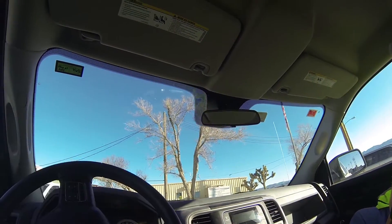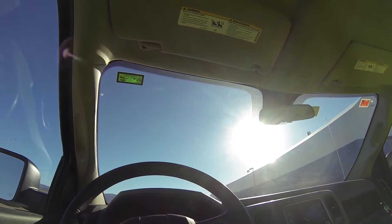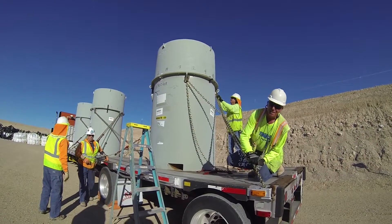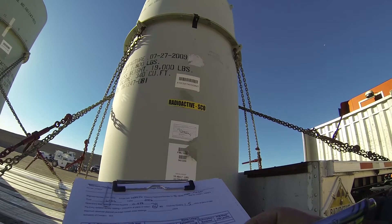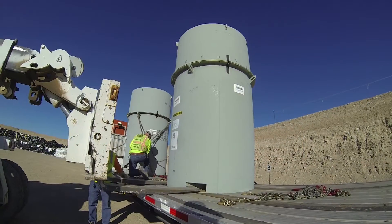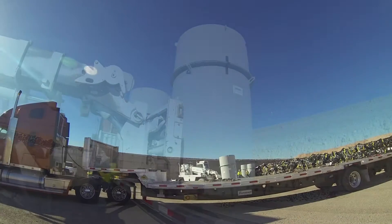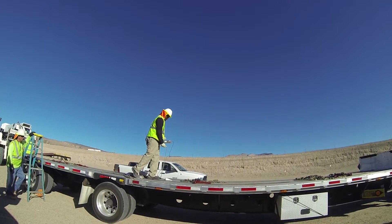Safety is a top priority. A truck can't even get into the waste disposal area until everything has been checked and double checked. After shipments are escorted down to the disposal cell, offloading can start and the safety checks never stop. Waste package placement is very precise and the exact location of every package is recorded. Afterward, the empty truck gets checked again to make sure it's safe for release.